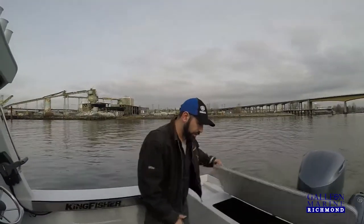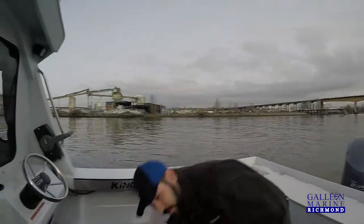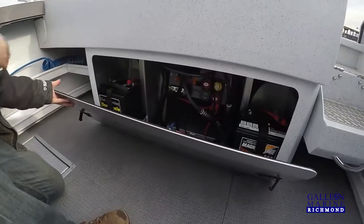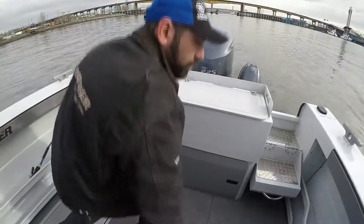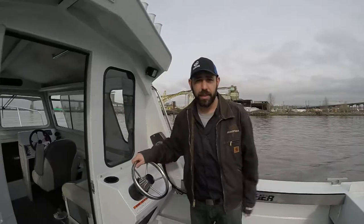You also have a nice box on the back that can keep your crab — or your wine and beer if you really want to. Two big fish boxes on the floor, and access to all your service items: your batteries, your pumps, your switches. Everything is in there. Kingfisher — what more can you ask for? Thanks for joining us.